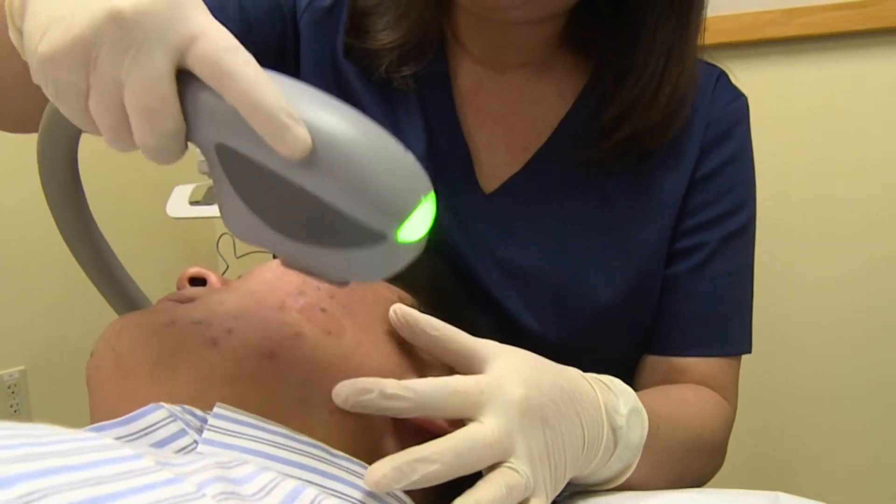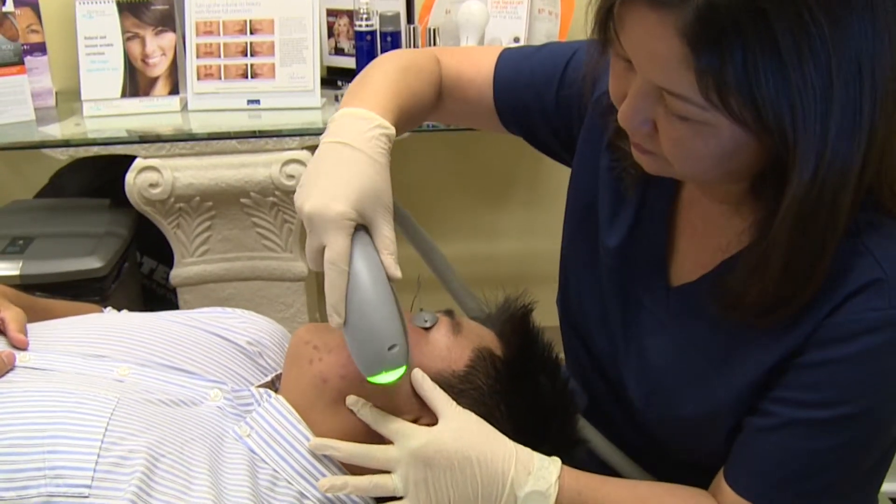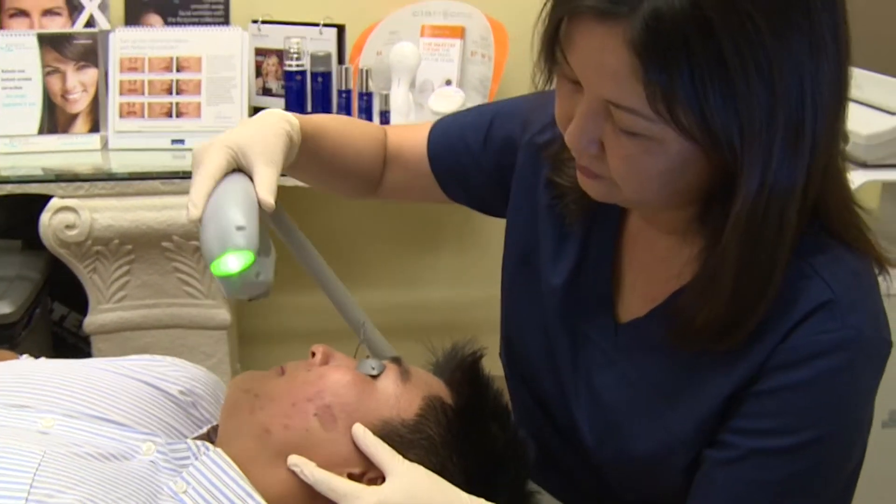Eclera is used as an adjunctive treatment whenever acne is flaring, or can be used as a maintenance treatment. When we first institute it, it often needs to be used every two weeks for approximately three to six treatments to help the acne heal.